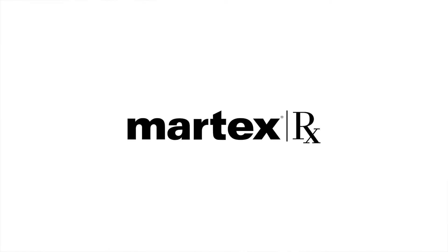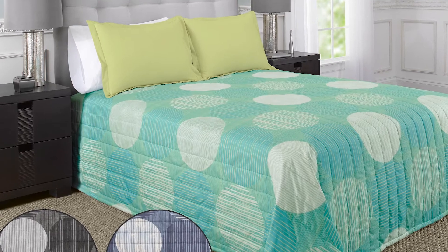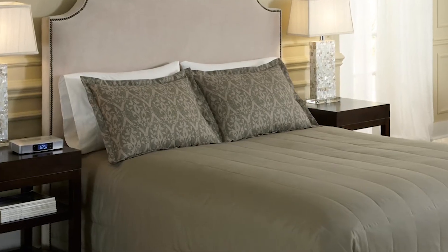MartexRx is a custom bedding program where you are the designer. We offer a variety of prints and solids to allow you to customize your look.